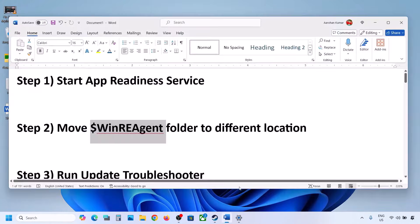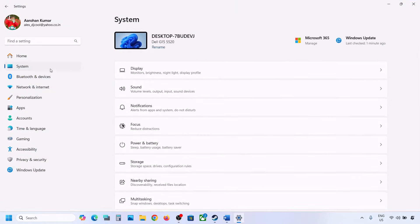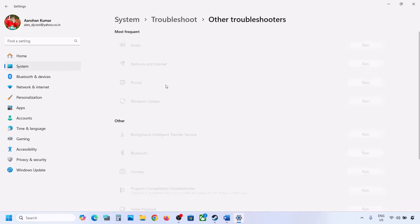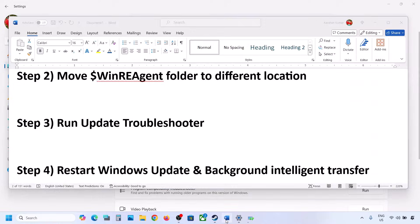If still not updating, the next step is to run the Update Troubleshooter. Open Windows Settings, go to System, then Troubleshoot. Click on Other Troubleshooters, find Windows Update, and click Run. Let the process complete, then restart your computer and try updating Windows 11 again.